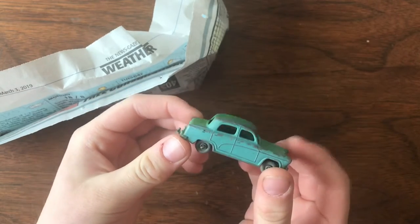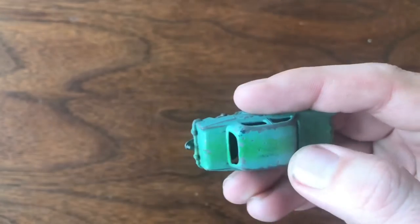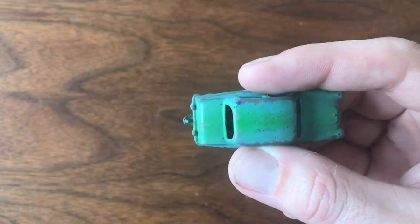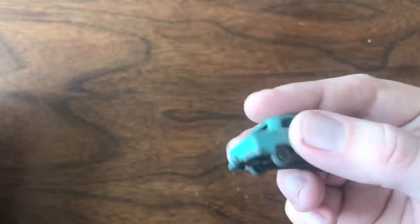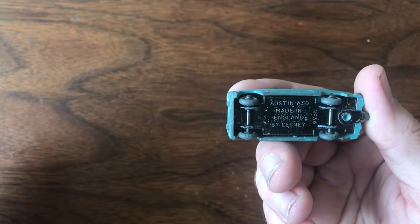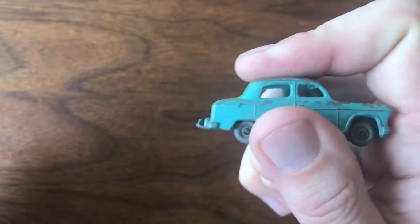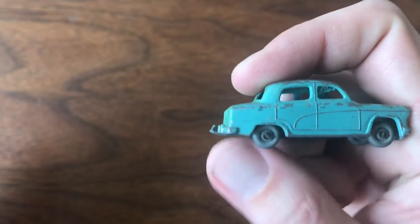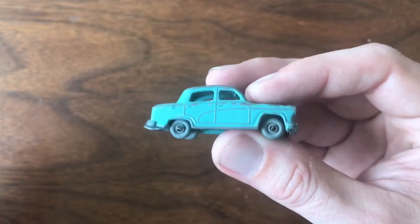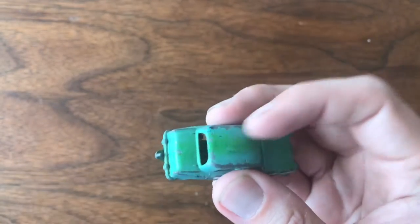Up next, a package from Dave Roche. This is another one of those earlier models I've been after. It got a pretty decent price because some child at some point added a green racing stripe right down the cab, the hood, and the boot as my UK viewers would call it. But excited to get it — it's one of the Austin A50s, Moko Lesney number 36. It has the tow hook intact; it's a little bent upwards, but it's all still there. I've really been trying to fill out some of these earlier models — they're harder to find and seem to be more expensive. I got a pretty good deal on this one because of the condition and the paint.